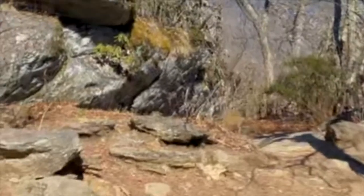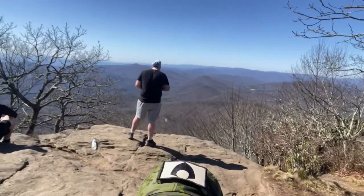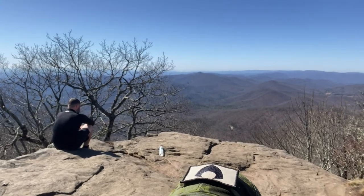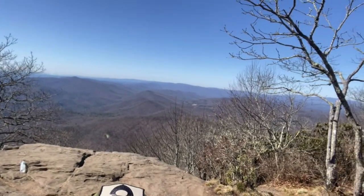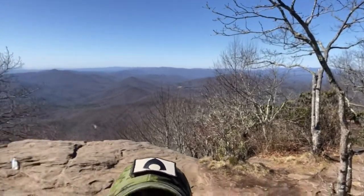Me and a couple of other thru-hikers made it all the way up. All right guys, here we are — Blood Mountain, top of the mountain, highest point on the AT in Georgia. There's that view. Those are my buddies back there — we climbed up together, Joe and Dylan. Yeah, that was a hell of a climb.